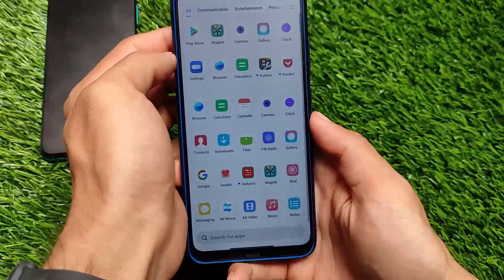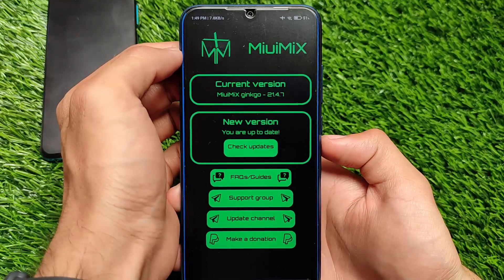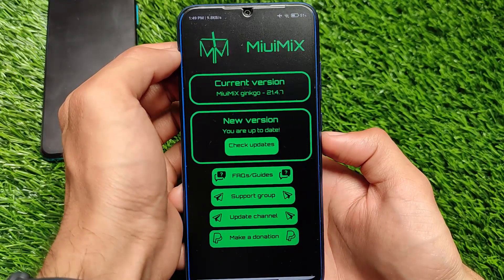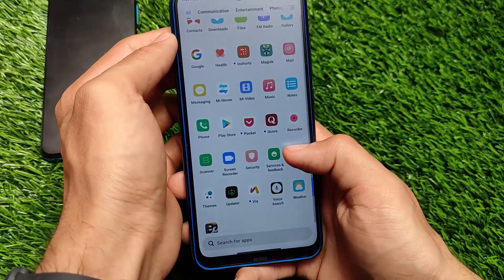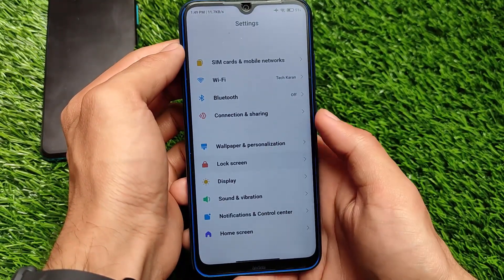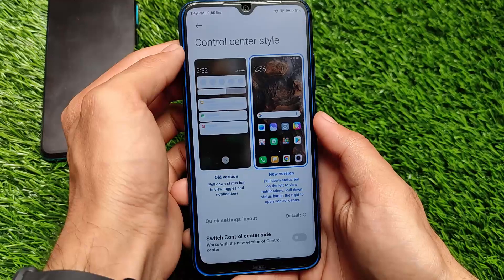Redmi Note 8 is still getting MIUI 12.5 based on Android 11, which is far better compared to other things. It has its own updater, so whenever you get an update you can find it there. However, I would definitely recommend not downloading and installing from there — it's better to do a clean flash. Also, this is a beta version, so it's not recommended for a normal user if this is your primary device.